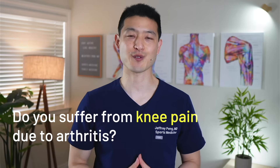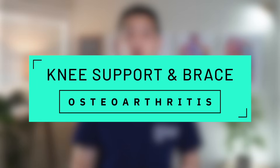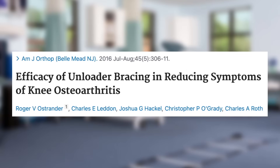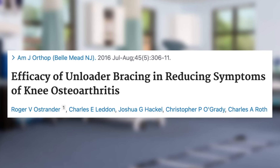Do you suffer from knee pain due to arthritis? If so, you may have been recommended to try a knee support or knee brace to help relieve your symptoms. But what if I told you that one of the most commonly recommended knee braces might not be the best option? A recent study suggests that it can be too cumbersome and even interfere with your quality of life.